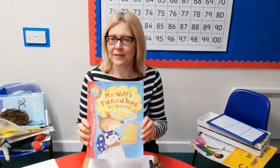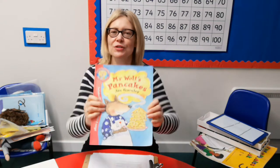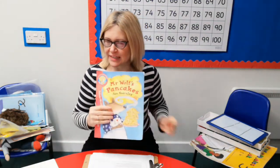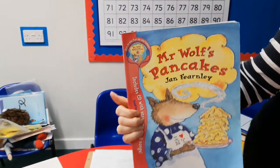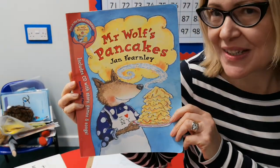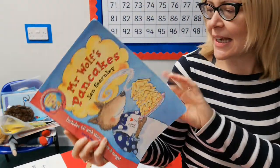So today we're moving on — sticking with the pancake theme, we are now looking at Mr Wolf's Pancakes today. A new story, and this is the one we'll be following for the rest of the week, for the next few lessons. So I'm going to come on over to the camera and read to you Mr Wolf's Pancakes. Here he is — you might have had this story before, it's a nice well-known story. Okay, Mr Wolf's Pancakes.